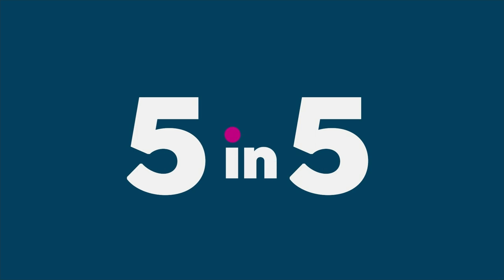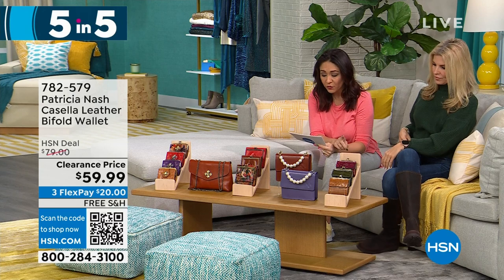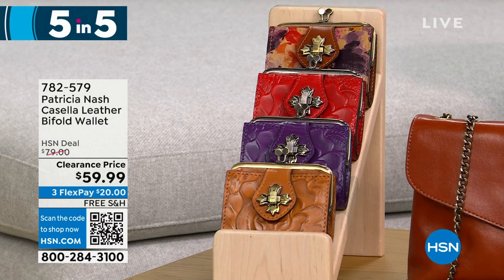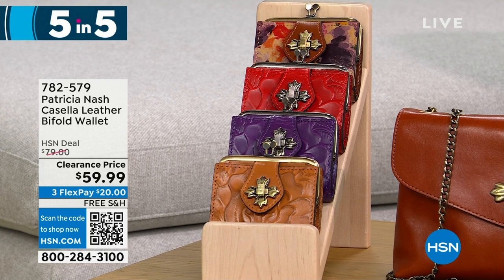I have so many Patricia Nash bags and wallets to get your eyes on — we're going to do a five and five, running through these a little bit fast. Let's start with the Casella — that's a leather bi-fold wallet available in cognac, plum jam, rainforest, and papaya. There are 425 left at $20 off. It's a very petite, vintage-inspired coin purse bi-fold.